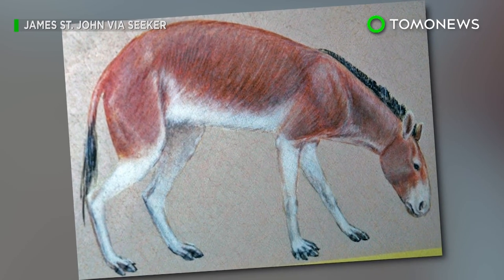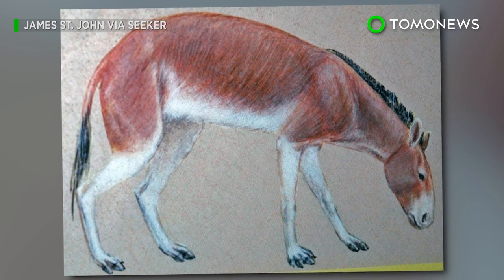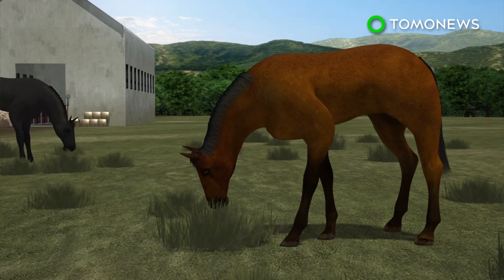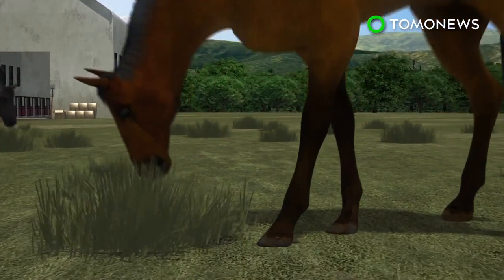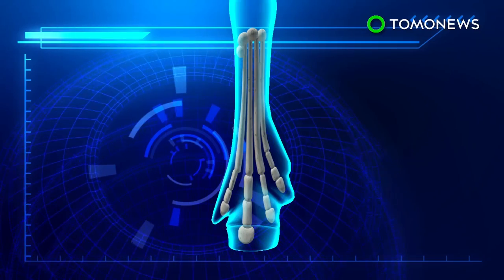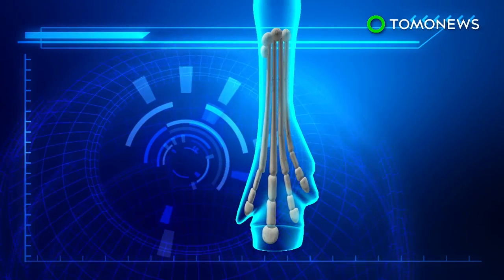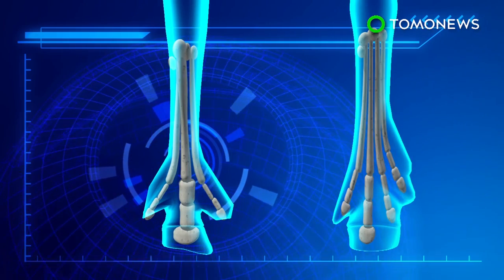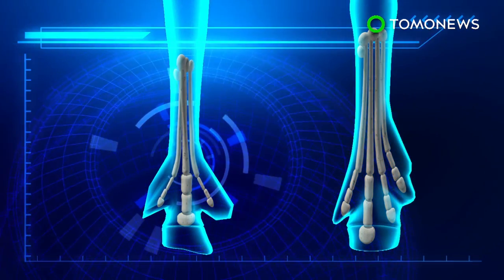A new study can now finally explain how and why horses evolved from having toes to hooves. Equines such as horses and zebras are unique for being the only living animals with only one toe on each foot. But this wasn't always the case. The earliest horses were small and lived in forests, with four digits on their front legs and three on the back. The side toes were essential and helped carry their body weight.